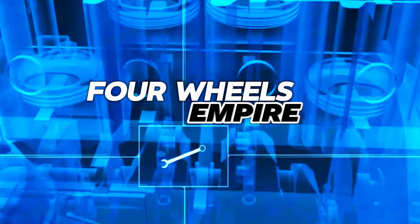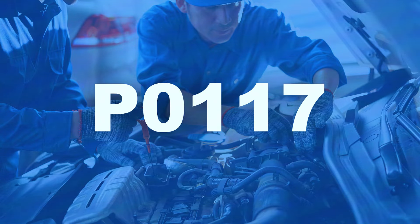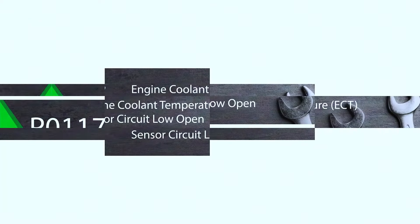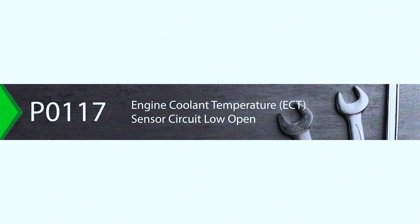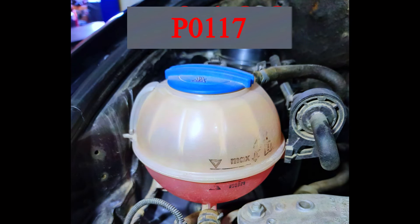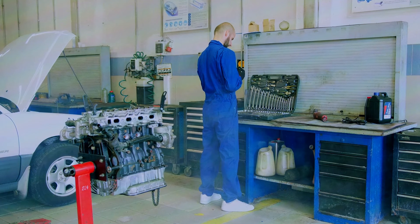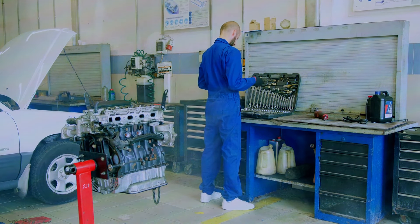Hey everyone, and welcome back to the channel. Today's code on the chopping block is P0117, which means your engine control module, ECM, is detecting a lower than expected coolant temperature. This can lead to a rich running engine, poor fuel economy, and even overheating issues. Don't worry though, in this video we'll go through some troubleshooting steps to get your car running happy again.